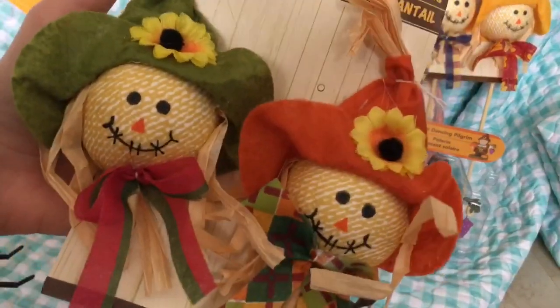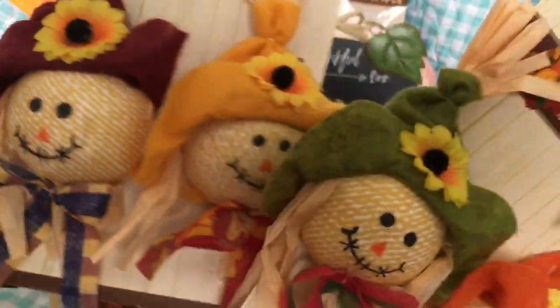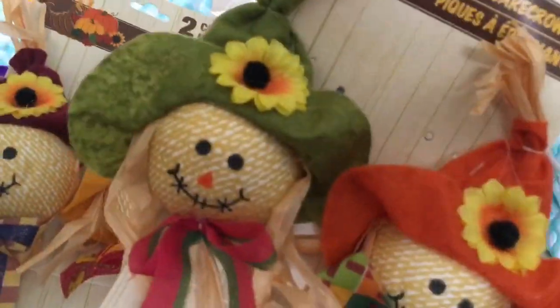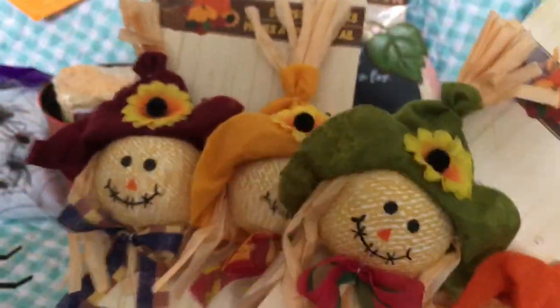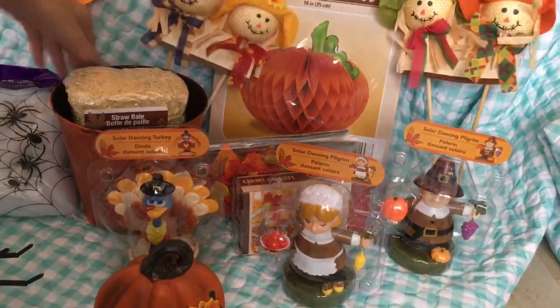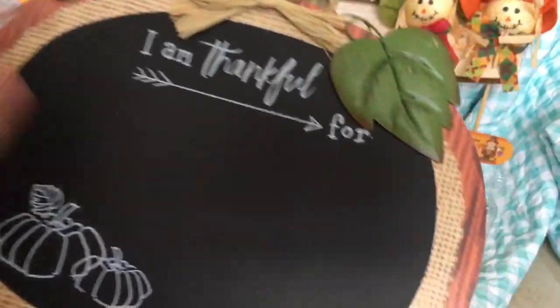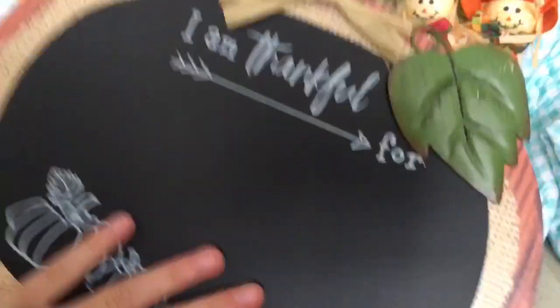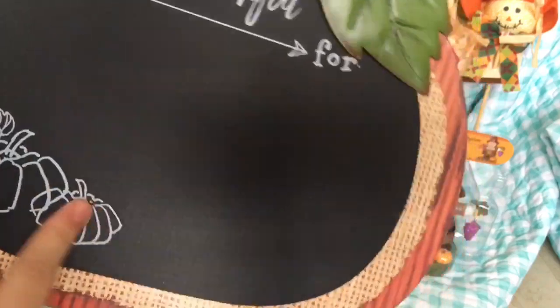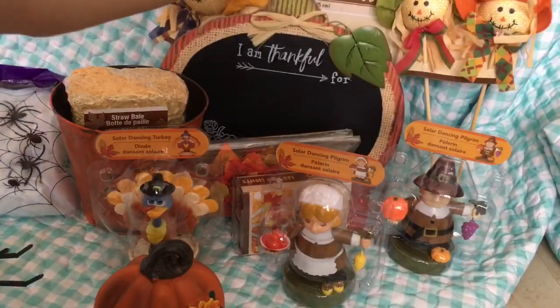I got these little scarecrow things — two packs, four total. They each have different colored hats: purple, yellow, green, and red. Then I got this really cute chalkboard sign — it's kind of metal and it says 'I am thankful for' and you can write on it with chalk and hang it up.